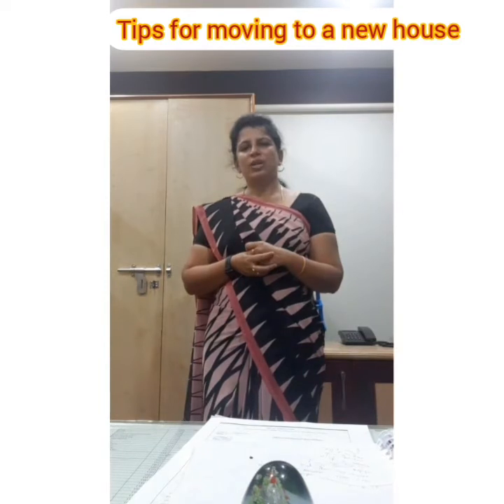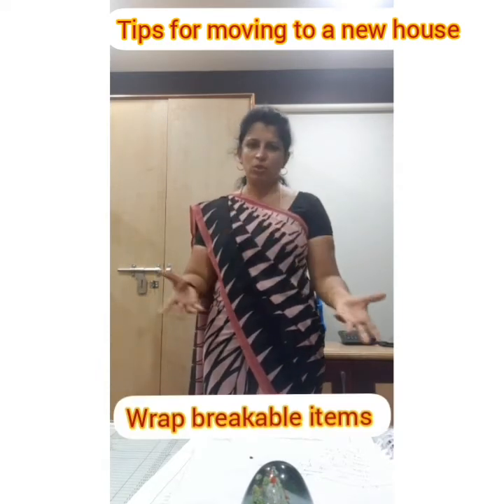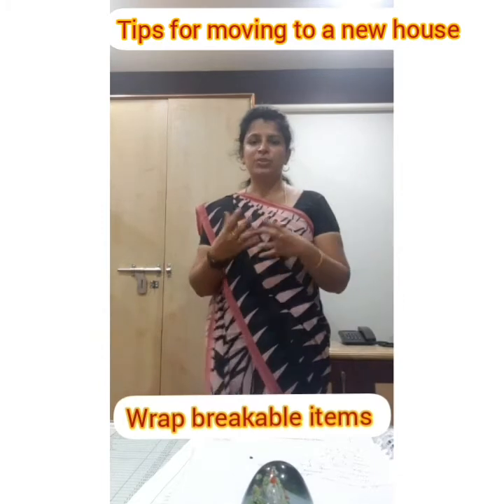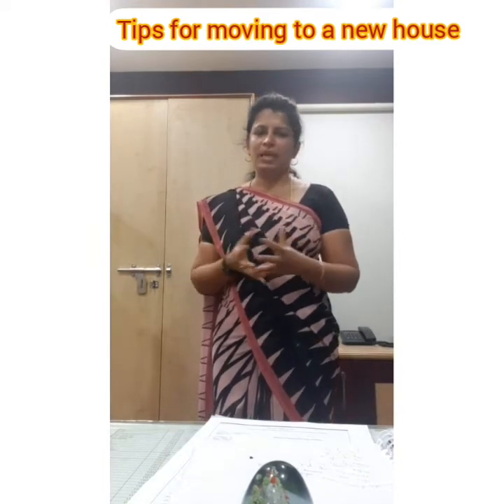When you pack your glasswares, you can wrap them in clothes — old clothes, clothes you're currently using, or saris. I normally use my saris to wrap up my glasswares, and that actually prevents them from getting damaged during transit.